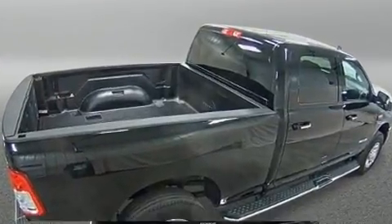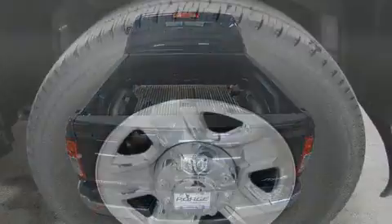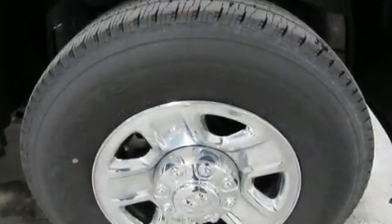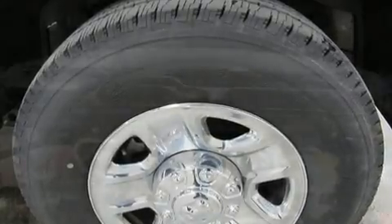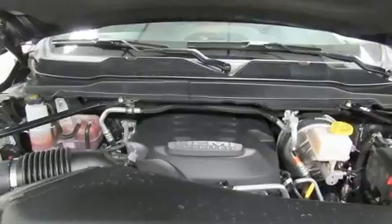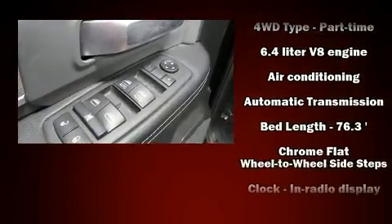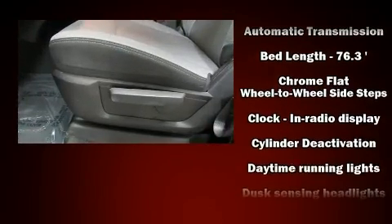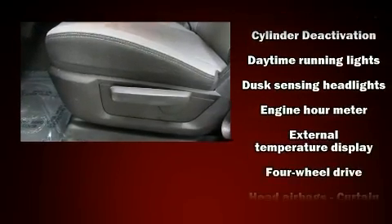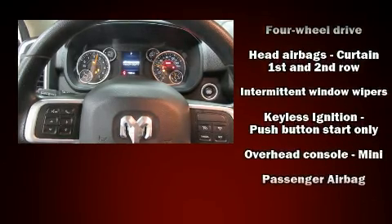Four-wheel drive allows you to go places you've only imagined. A wealth of standard features mean that you no longer have to sacrifice, including remote keyless entry, a rear step bumper, turn signal indicator mirrors, a trailer hitch, and power windows. Safety equipment has been integrated throughout, including dual front impact airbags and front side impact airbags.